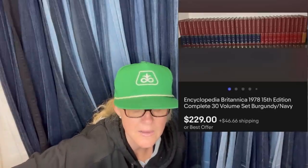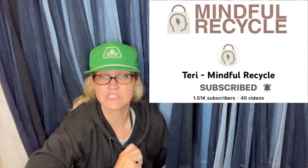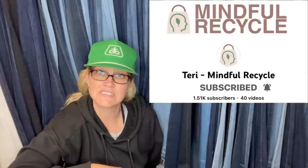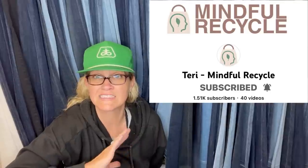Bought a set of encyclopedias from a local Salvation Army thrift store for $7.50 a few weeks ago. Took a best offer of $229 plus buyer-paid shipping — three giant boxes that went media mail. It's Encyclopedia Britannica 1978, 15th edition, complete 30-volume set. Terry over at Mindful Recycle also sells a bunch of encyclopedias — she's a Bolo Buddies member and a big money bolo finder with an amazing YouTube channel.